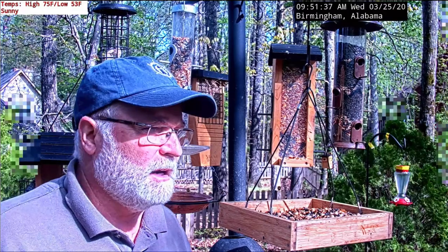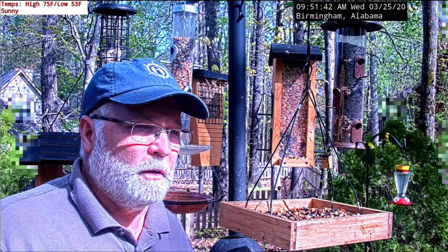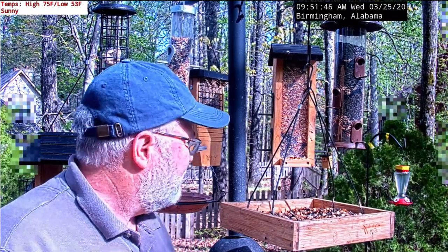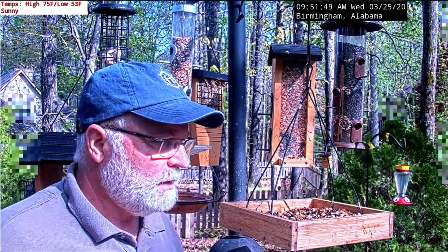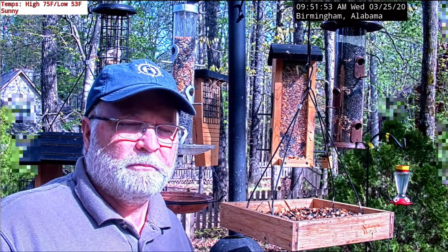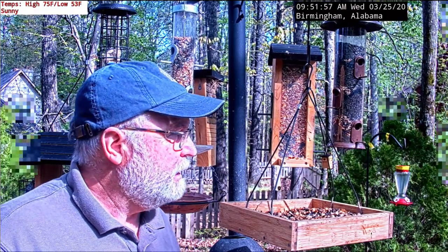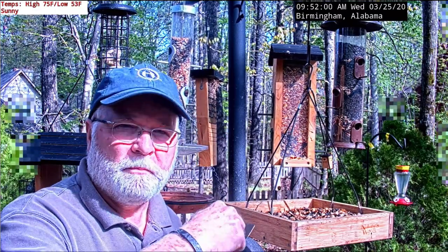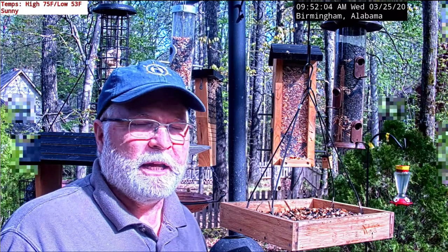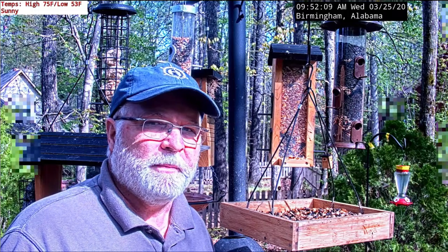The deer didn't clean us out last night. We did have an eight-point buck that came last night a little earlier than normal, and had a little button-head buck with him. It's amazing — if you see that fence in the background, that's about three to three-and-a-half feet tall. Big deer just jump all over that fence. That eight-point and his little button buck son just jumps it as well. Nature and wildlife is just amazing.